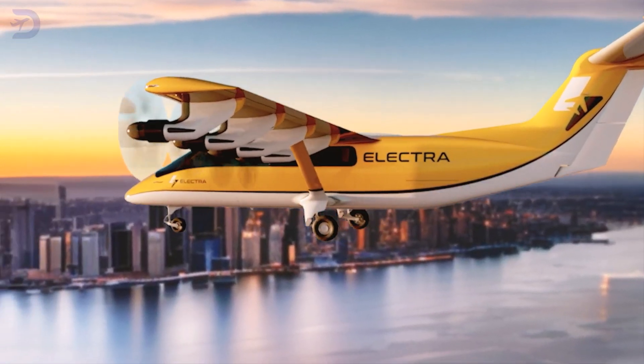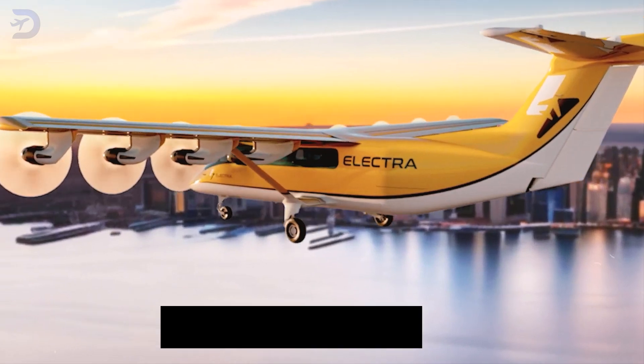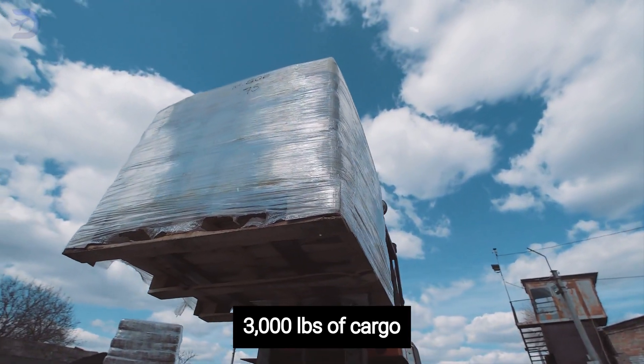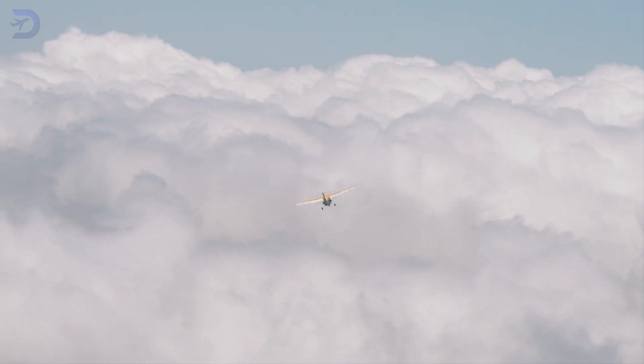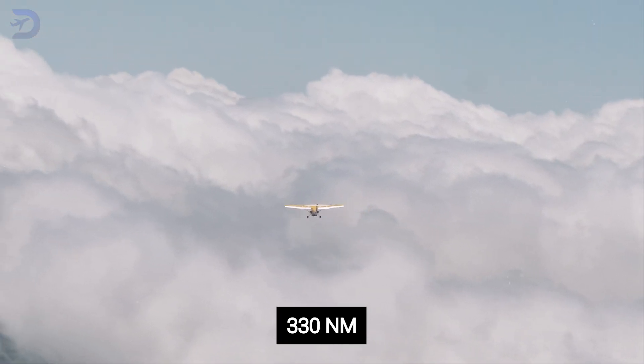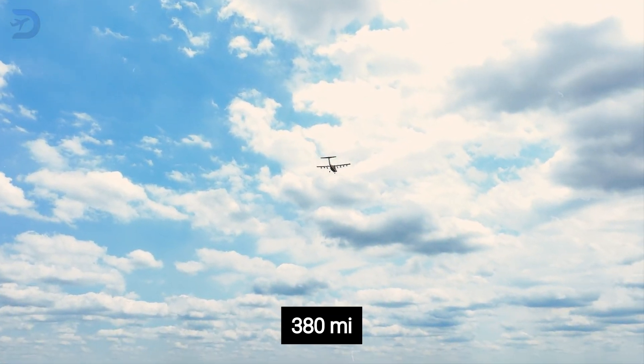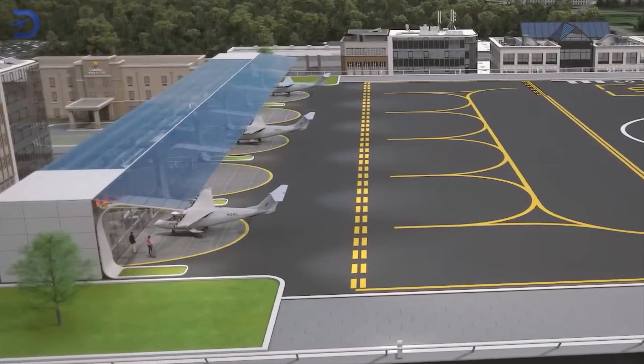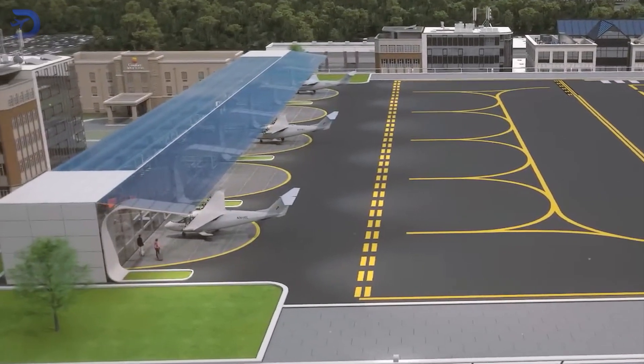The EL-9 is all about versatility. It can carry up to nine passengers and their bags or haul up to 3,000 pounds of cargo. For passenger flights, it can travel around 330 nautical miles, which is about 380 miles. This makes it a great option for regional travel, connecting smaller airports that bigger airlines often miss.